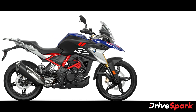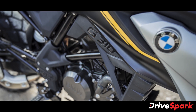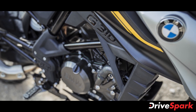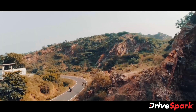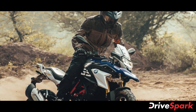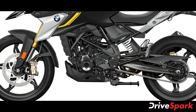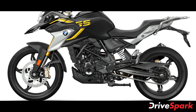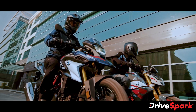The BMW G310R and G310GS are now powered by a BS6 compliant version of the same 312cc single-cylinder water-cooled engine, producing 34 brake horsepower at 9,500 rpm and 28 Nm of torque at 7,500 rpm, paired with a six-speed gearbox. The brand claims the motorcycles can accelerate from 0 to 50 kmh in just 2.5 seconds while reaching a top speed of 143 kmh.